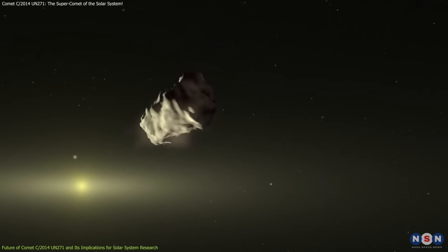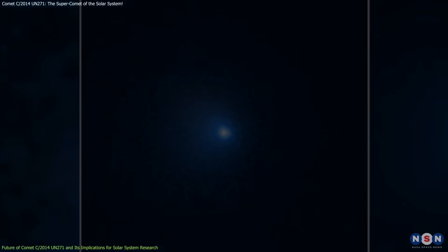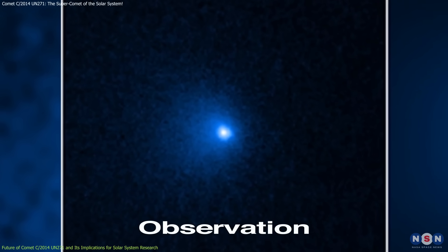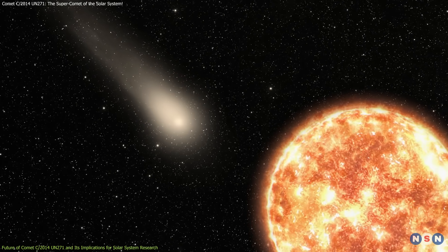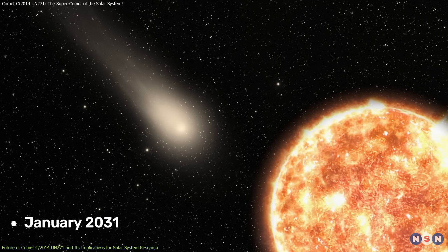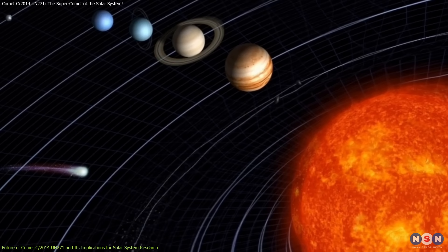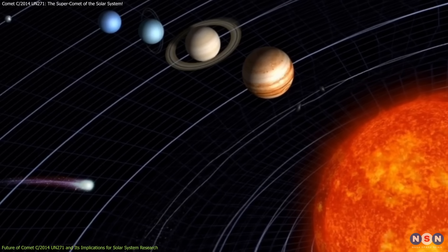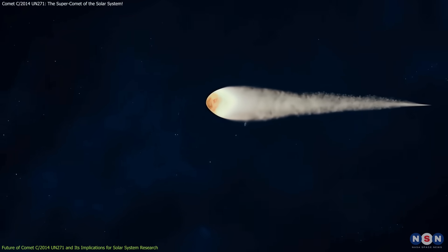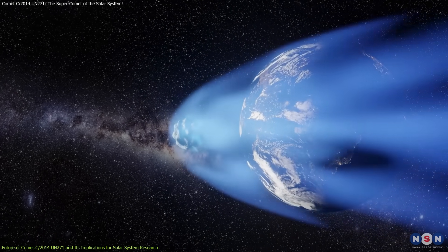The journey of comet C/2014 UN271 is just beginning, and future observations promise to unlock even more secrets. The comet is expected to reach its closest approach to the Sun, or perihelion, in January 2031. At that time, it will pass just outside the orbit of Saturn, making it an ideal subject for study. As the comet moves closer to the Sun, it will become more active, and astronomers will be able to collect more detailed data on its behavior.